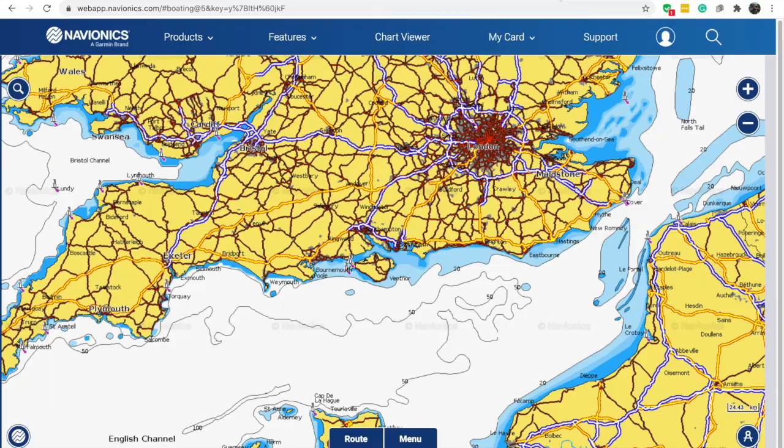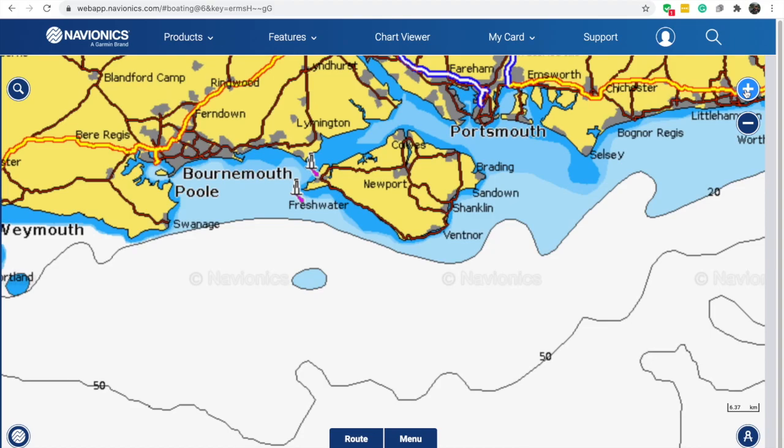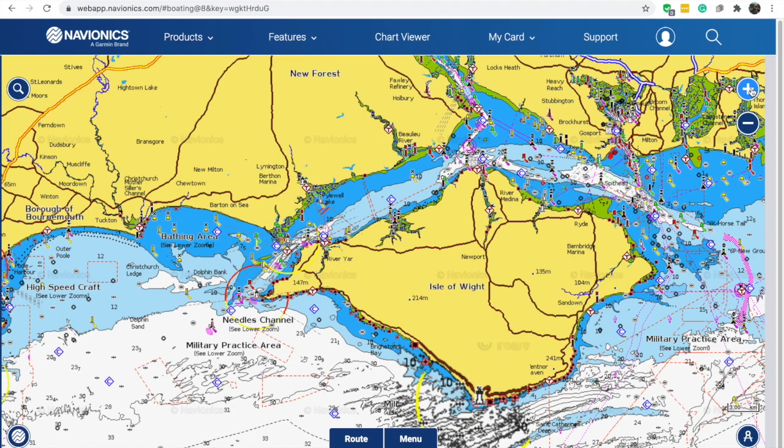I want to show you the Navionics web app and the facilities it has. Just search for 'Navionics web app' on a search engine to get to this page. It is a vector chart, so we can zoom in — either use the plus or just double-click — and as we zoom in, like peeling back the layers of an onion, you'll get more and more detail on that chart.